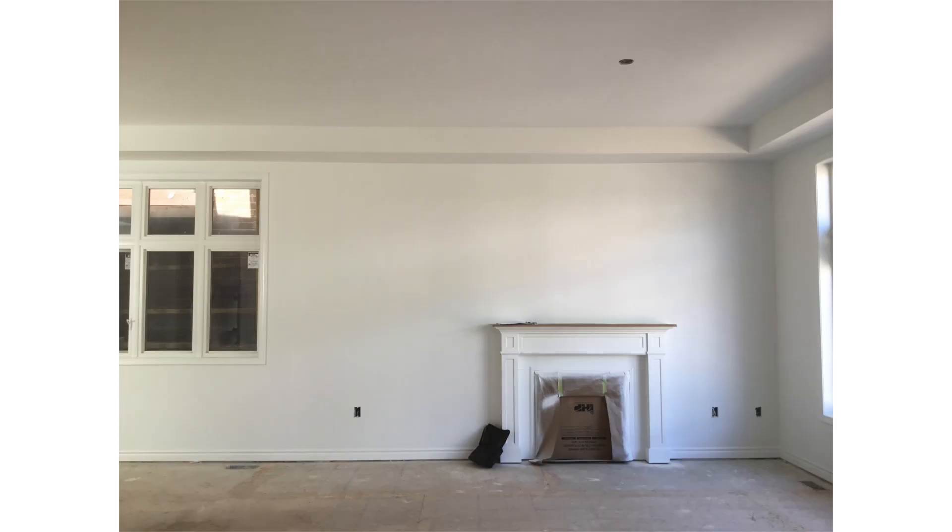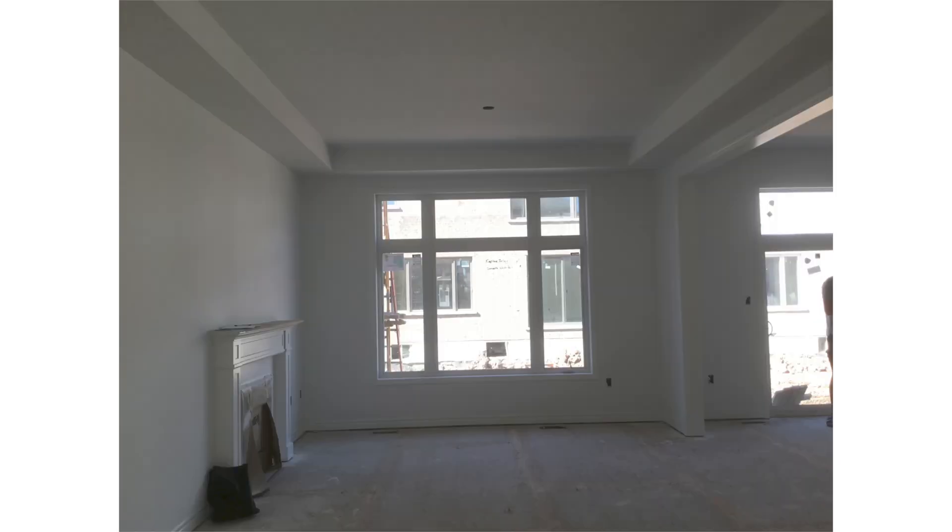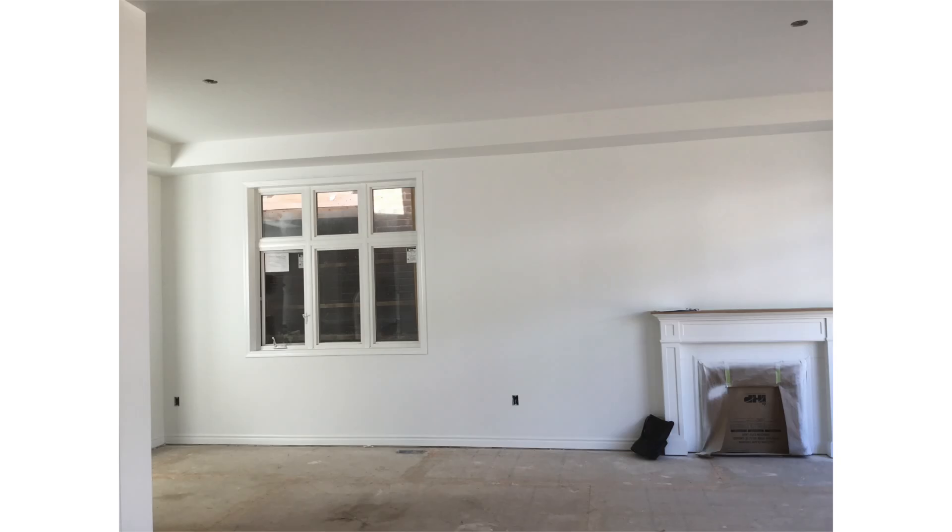It was a blank slate, which is personally my favorite. This was a new build, so we actually got in there just prior to all the finishing happening. A little bit tricky sometimes, but we worked with the client together and this is what we came up with.